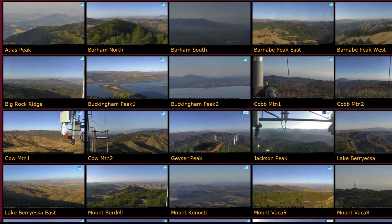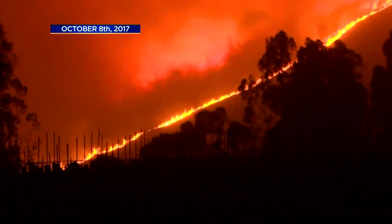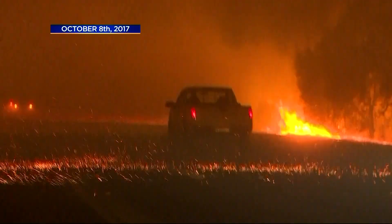These images are coming from a new statewide network of cameras, which have been coming online quickly since the 2017 Tubbs fire. We're up at Hawkins Peak, a little over 10,000 feet in Alpine County.